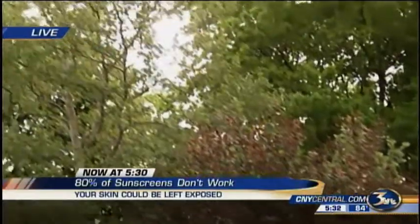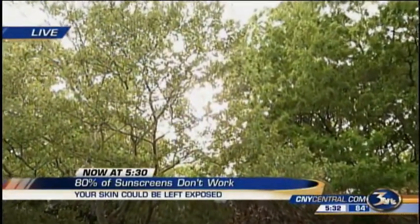Whether the sun is shining like today or it's partly cloudy, your skin is still exposed. Sun damage builds up over time, and if you don't cover up, you may pay the price later on.